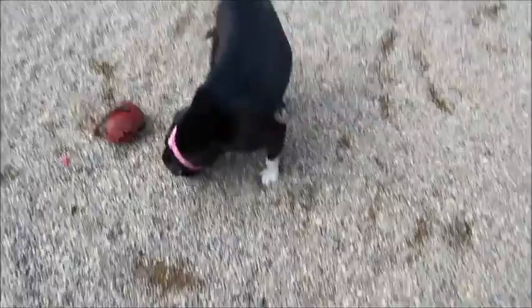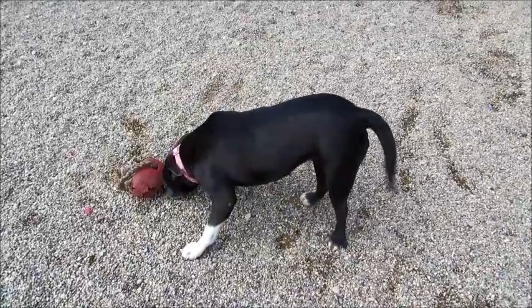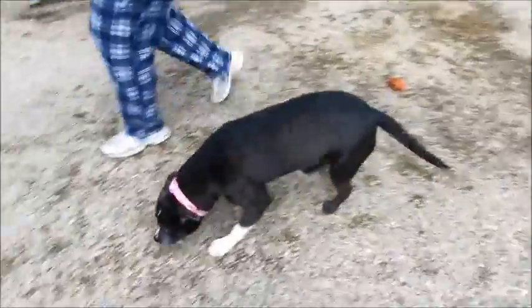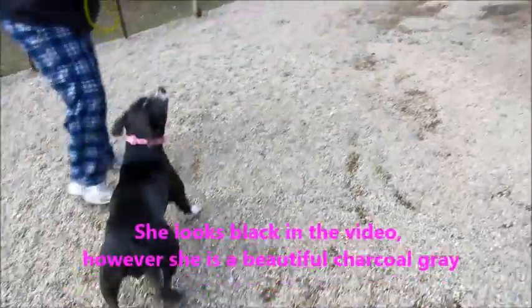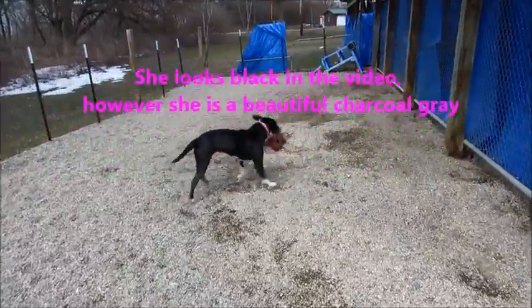This is Nana. Oh, she's so cute. Look at her tail going already. She's a beautiful Pitbull Terrier mix. She's got this beautiful, shiny, charcoal gray coat.